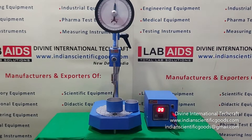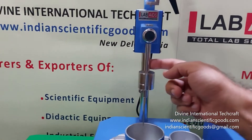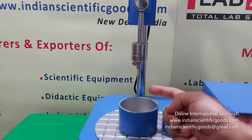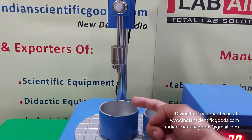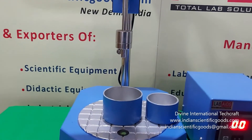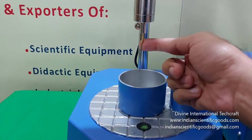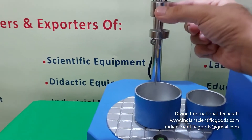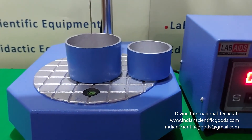The penetrometer is supplied with a plunger whose weight is 47.5 grams. Any needle or cone with a standard 1.8-inch, that is 3 mm diameter stem, may be mounted to the plunger assembly. It is supplied with a standard 2.5 gram ASTM D5 needle and two additional loading weights of 50 grams and 100 grams. Two penetration containers are provided.